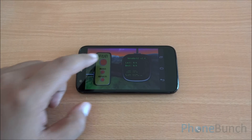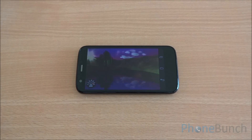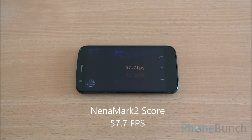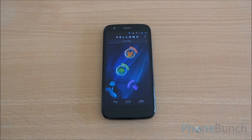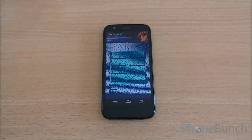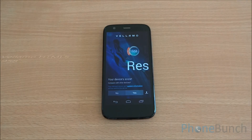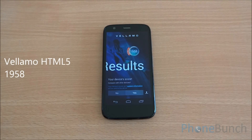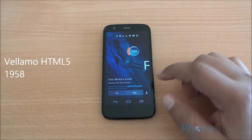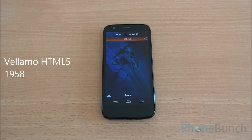Now we are going to run the Nenamark II benchmark, which will test the graphics prowess of the Adreno 305 GPU. We got a score of 57.7 fps, which means that even high-end games should be really easily playable on the device. Now we are going to run the Vellamo benchmark, which will run the Sunspider as well as V8 benchmark suite to test the JavaScript performance of the device. We got a score of 1958, which is again a really high score considering that this phone is available for around ₹12,499 for the 8 GB variant and ₹13,999 for the 16 GB variant.